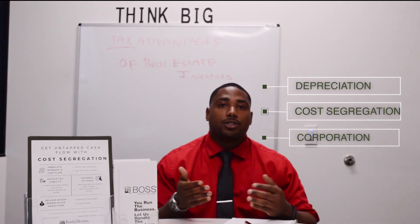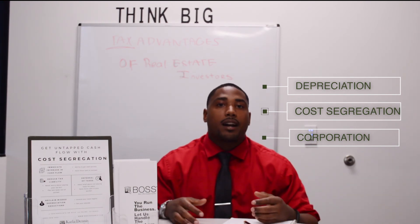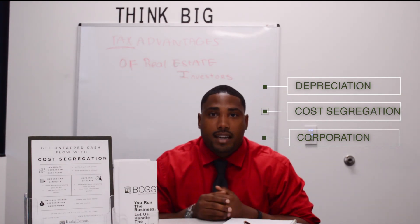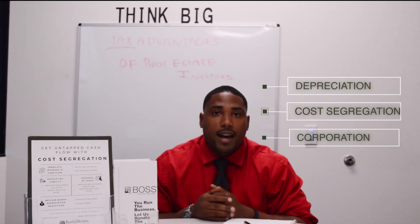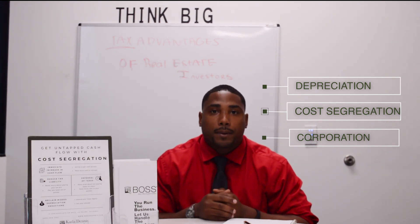Also, when you establish yourself as an LLC you're establishing yourself as a business, meaning that you're getting business write-offs that you're not necessarily able to get when you're just operating as a Schedule C. So those are my three tips for real estate investors looking to get some tax advantages for owning their rental properties.